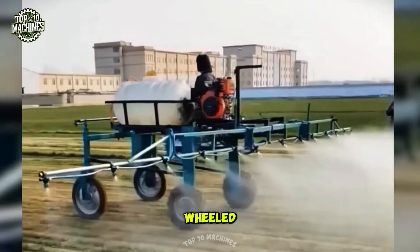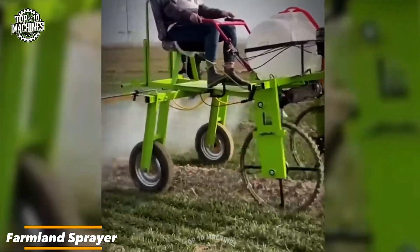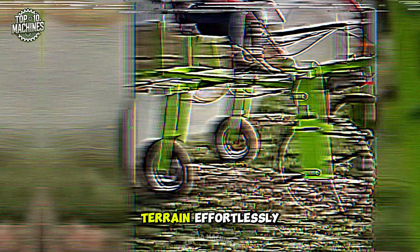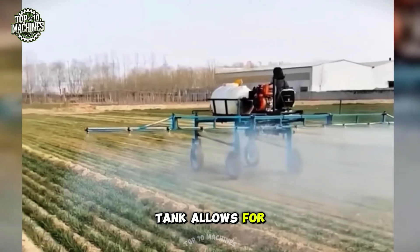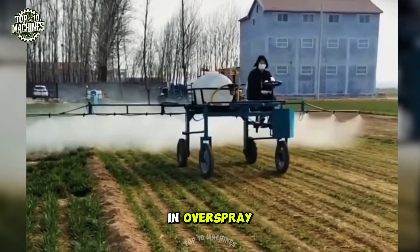This powerful four-wheeled self-propelled farmland sprayer is built for precision and efficiency. With its four-wheel drive and wide stance, it navigates challenging terrain effortlessly, ensuring accurate and even chemical application across crops. Its high-capacity tank allows for extensive coverage, reducing downtime for refills while minimizing waste and overspray.